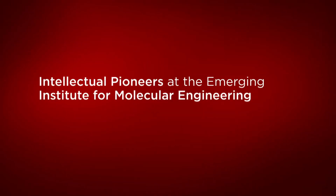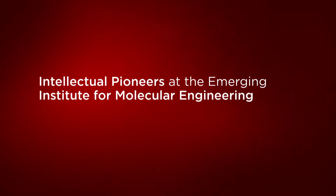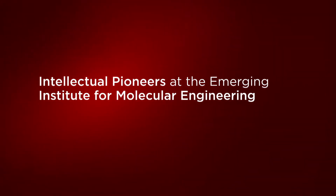There are so many opportunities here at the Institute for Molecular Engineering. What you really want to come in as a new graduate student with is just an open mind and the idea that there are a lot of possibilities.